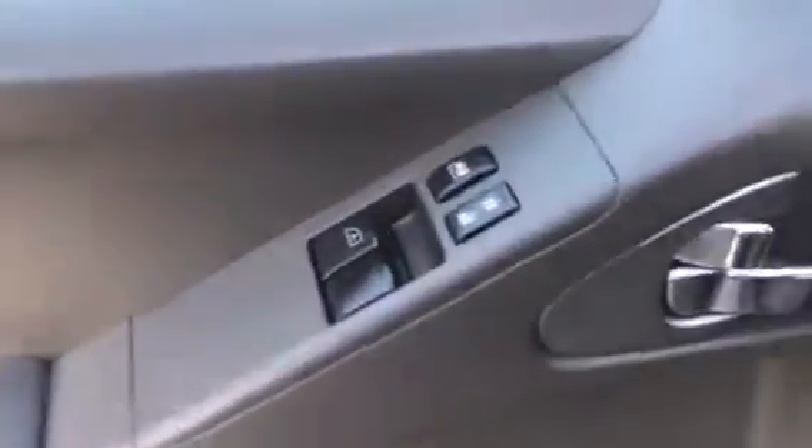In the driver's cockpit you get all your basic convenience features: power windows, power locks, power mirrors. You've got Bluetooth controls on the left side, and over on the right side you have your cruise control settings.